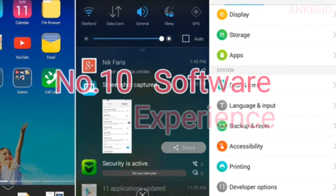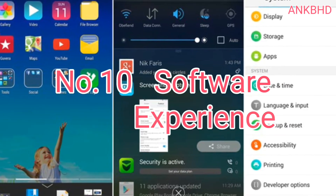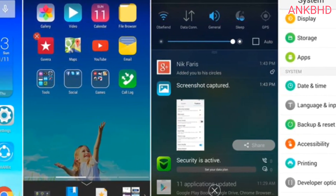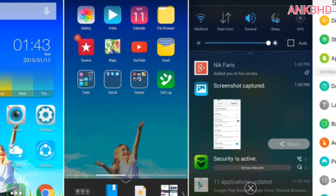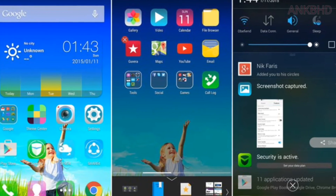Number 10: Software Experience. The Lenovo K5 Note runs their custom UI called Vibe UI. Many people like their custom UI, that's why I included this point. But frankly, I don't like their custom UI because I'm a stock Android person — I like stock Android the most. Anyway, it depends upon you.